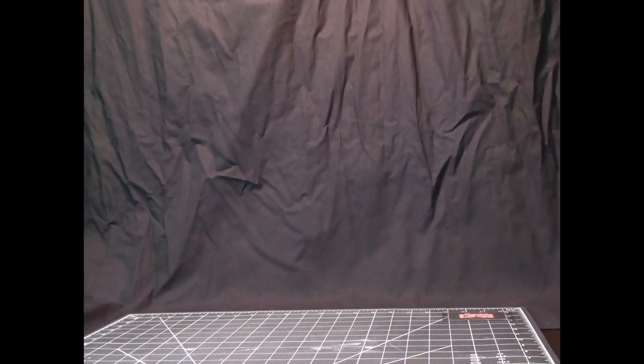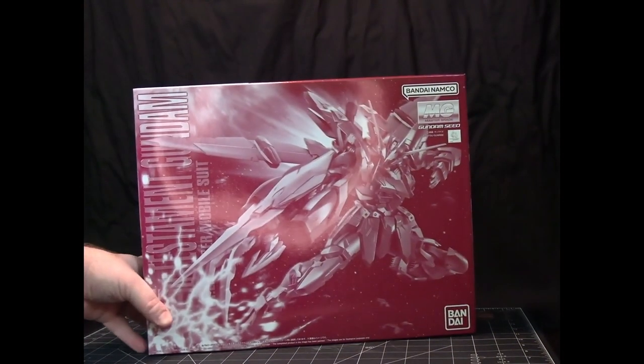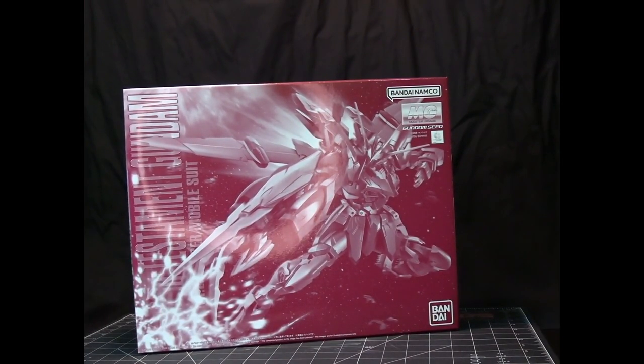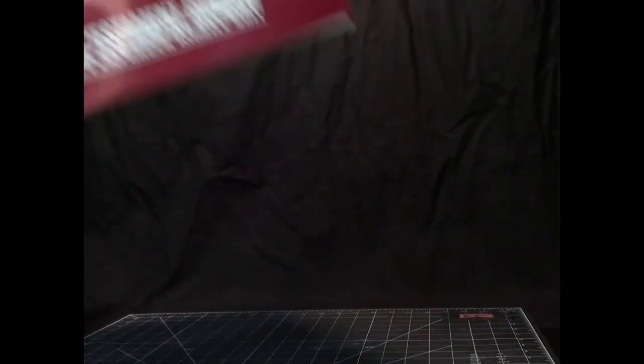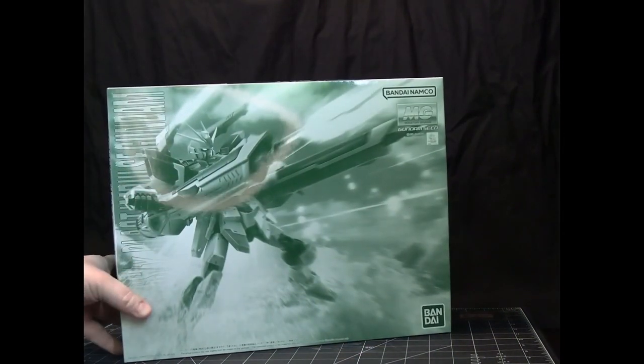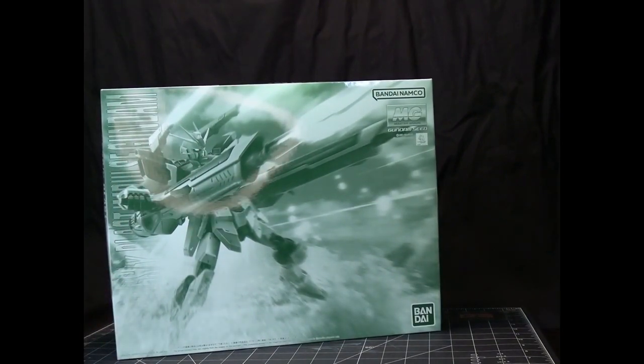And that one there is from Seed, which the other two that I have to show are also from Seed. This here is the Testament Gundam, and this here is the Blast Impulse Gundam.